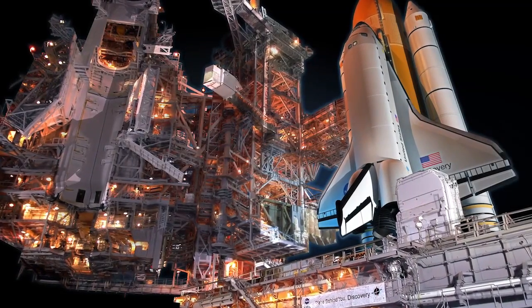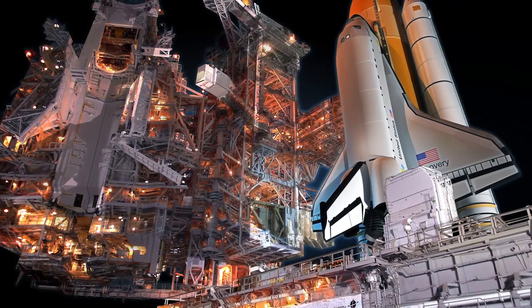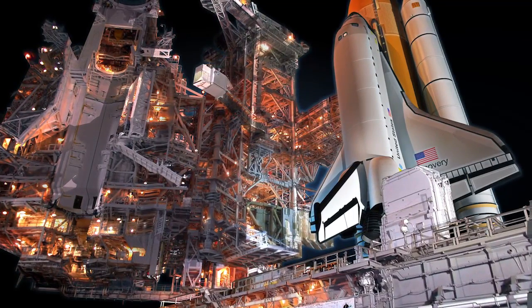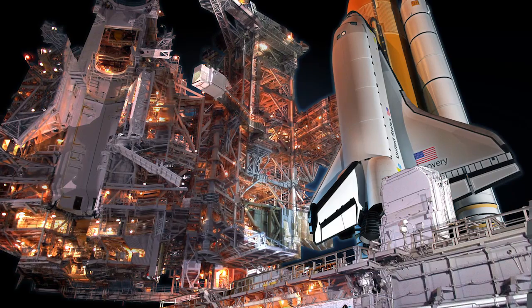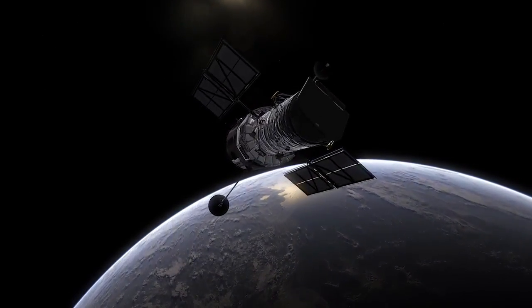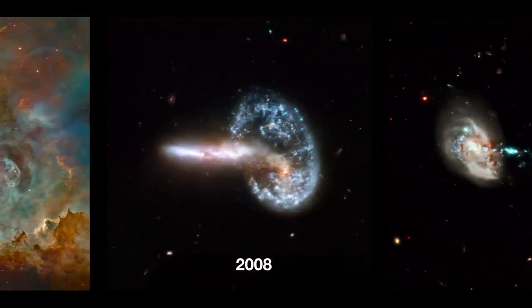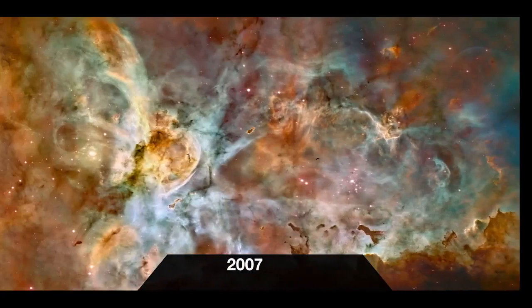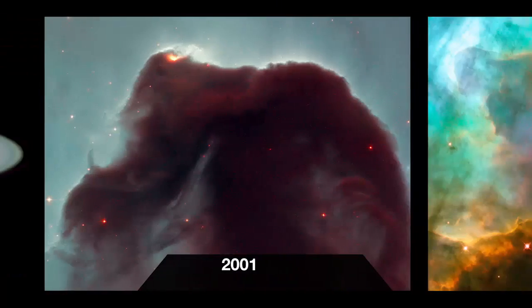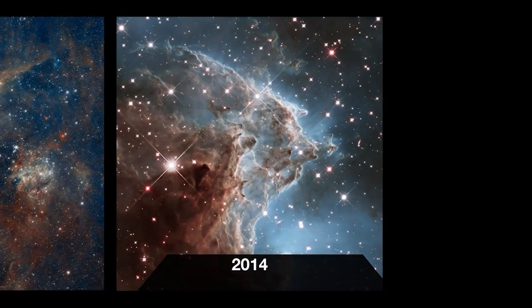On the 24th of April 1990, Hubble was sent into orbit aboard the Space Shuttle Discovery, the first space telescope of its kind. Now it's celebrating its 26th anniversary. As in previous years, Hubble has captured a dramatic new cosmic landscape to celebrate this event — a new addition to its iconic collection of images of the Universe.